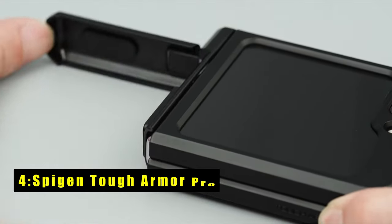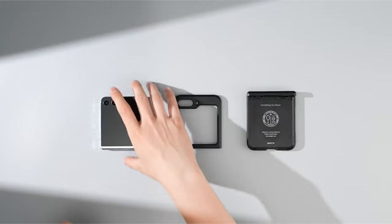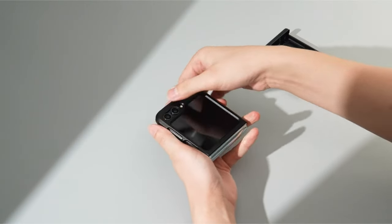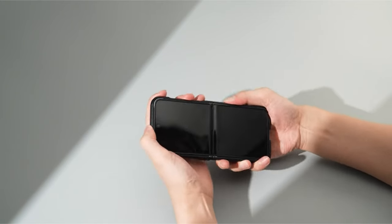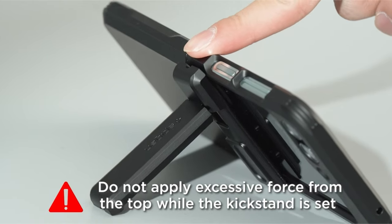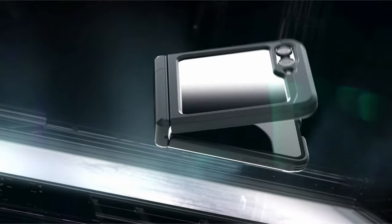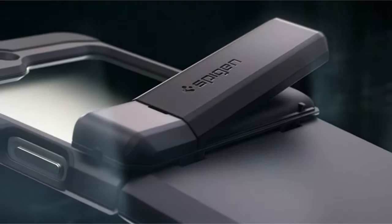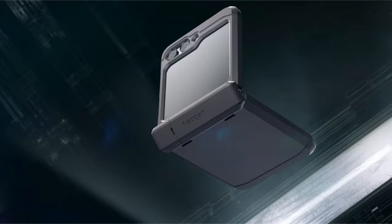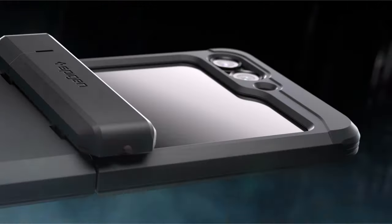At number 4 is Spigen Tough Armor Pro. The Spigen Tough Armor Pro is a high-performance case engineered to provide ultimate protection for the Galaxy Z Flip 6. It incorporates advanced foam technology, adding an extra layer of shock resistance to safeguard against impacts. The combination of TPU and polycarbonate materials ensures dual protection from drops and scratches, enhancing durability. Featuring a reinforced kickstand and raised lips, it shields the screen and camera from potential damage. Certified with MIL-STD 810G-516.6 protection and air cushion technology, this case offers reliable anti-shock capabilities, making it an ideal choice for users seeking robust protection without compromising on style or functionality.